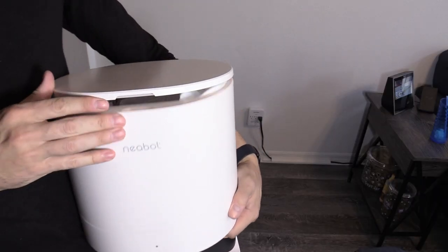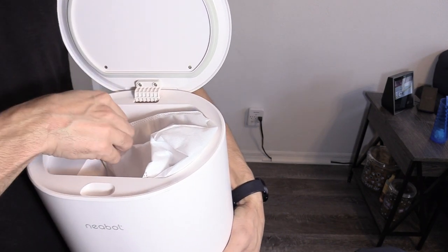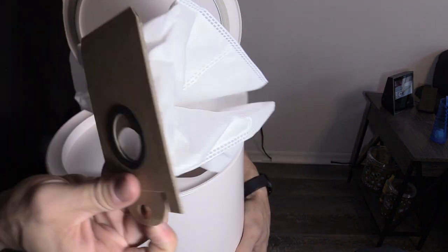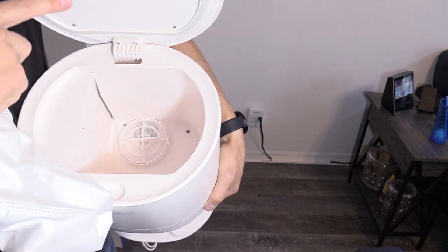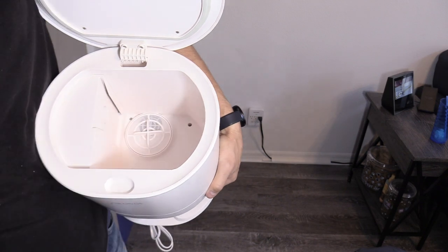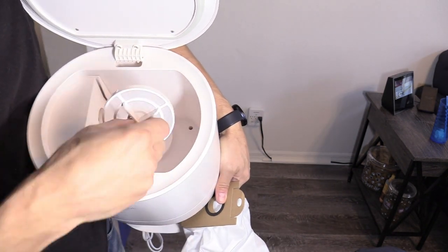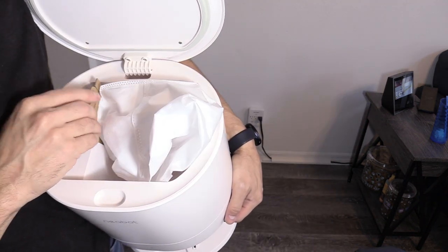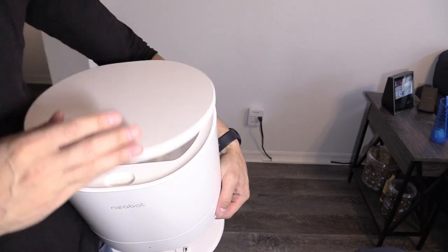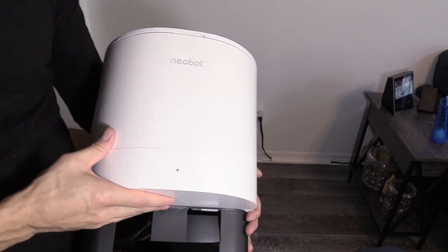This is the dustbin — you can easily open it up manually. And this is the vacuum bag; looks like a standard vacuum bag. Inside here it looks like there's a filter that you can clean out. They say about once a month you have to remove that bag and clear out the contents.